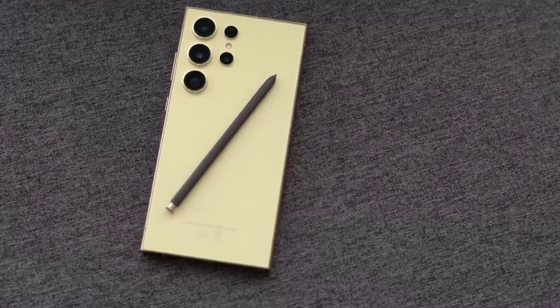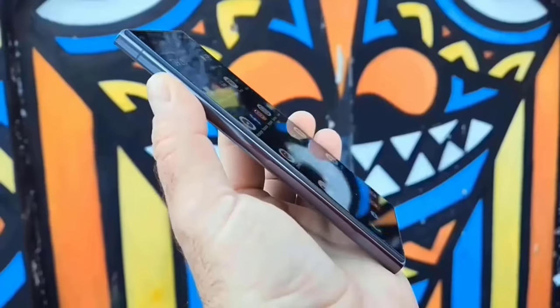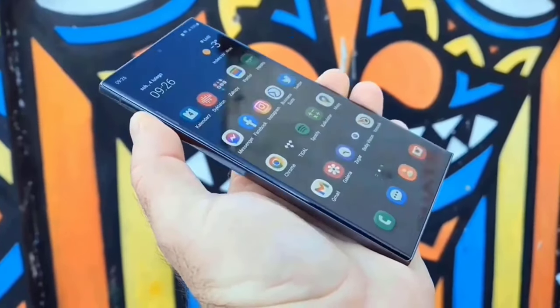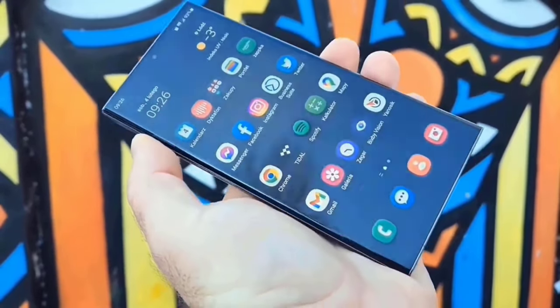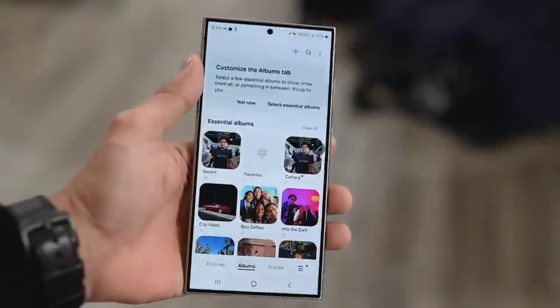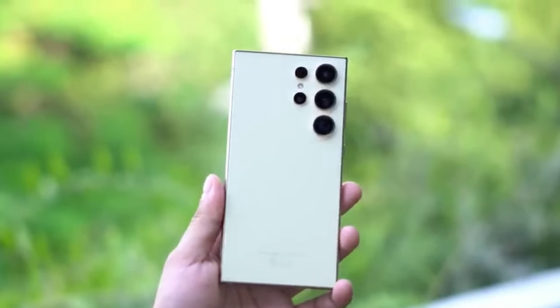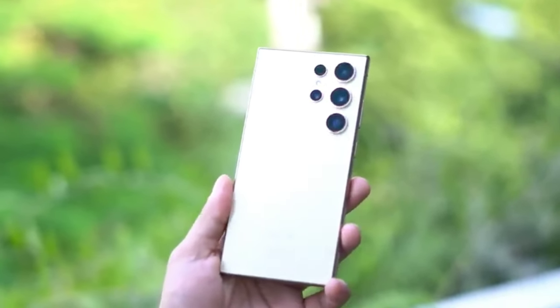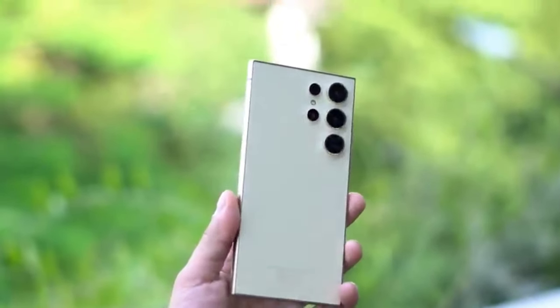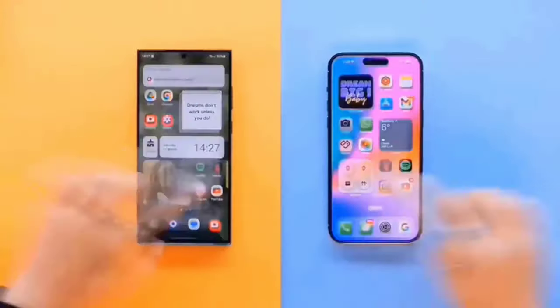The other interesting aspect of this Gorilla Glass Armor is that it should also reduce screen glare by up to 75%. I'm always surprised how this company manages to seemingly remake glass every year and give it new features, but I'm not complaining. The S24 Ultra's display does look absolutely drop-dead gorgeous, so these are good spec bumps too for what was already very much not broken.